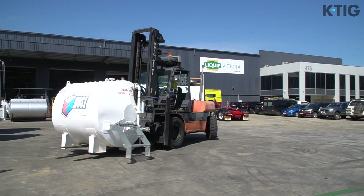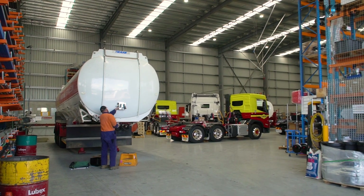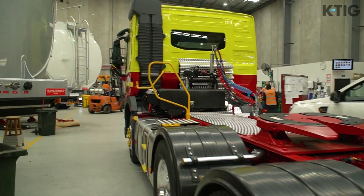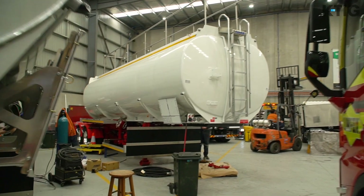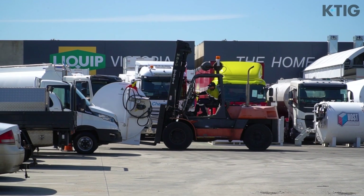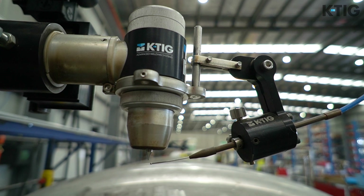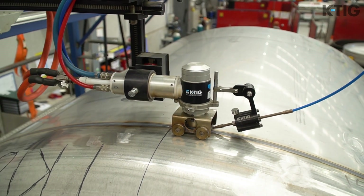LIQIP's range starts at the 1,000 litre tank and can go right up to 110,000 litres. In Victoria we're a distributor for the LIQIP brand, building equipment for all over Australia and exports. LIQIP's been in business for over 60 years and has built a reputation within the oil industry as a leading manufacturer, always innovating product and looking at new ways to deliver fuel to customers, making our customers more efficient.